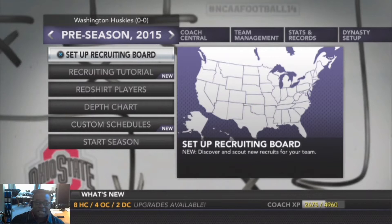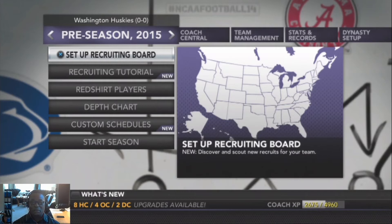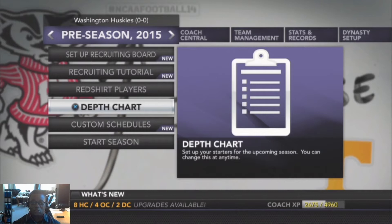Hello everybody, welcome to Hollywood Sports, the most realistic sports channel on YouTube where you can get a college football experience. As you saw in my last video, we set up our recruiting board, we red-shirted our players, and now we're going to go through our depth chart and get familiar with the players on this team.